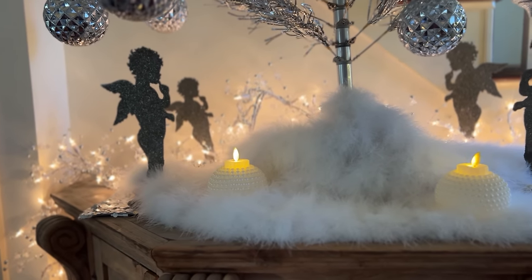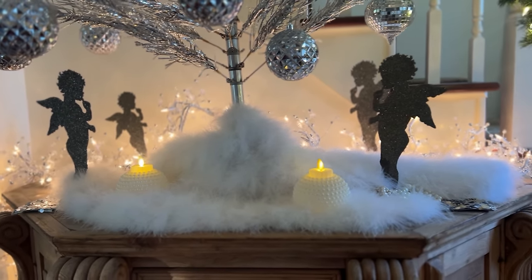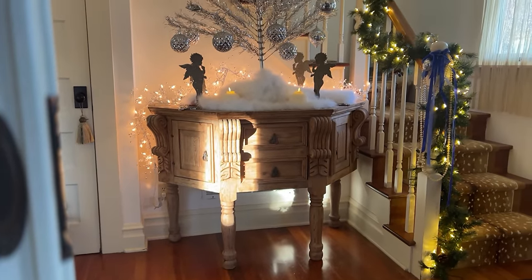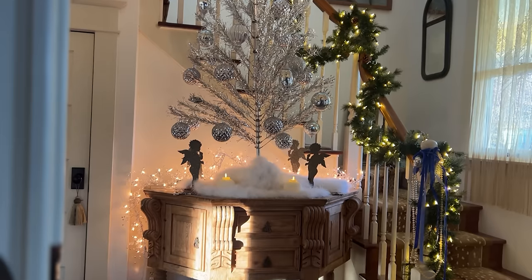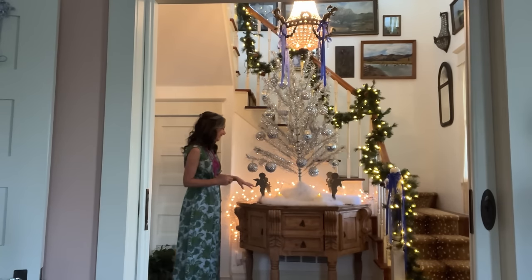On top of the table, the tree skirt isn't actually a tree skirt — one of my favorite interior design tricks is to use things in different ways without spending money. This 'tree skirt' is actually a little feather jacket I got from ThredUp, and it looks really beautiful under the tree because it mimics the look of snow.